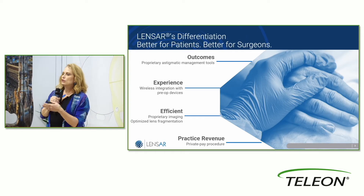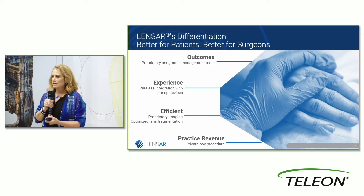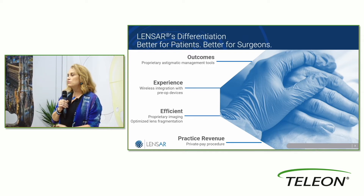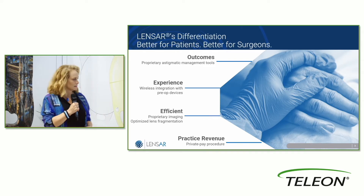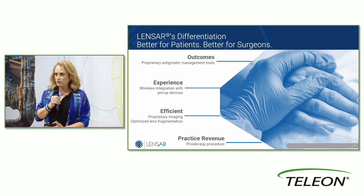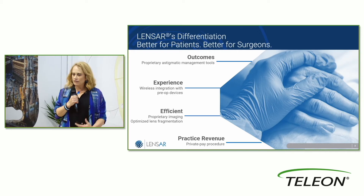It's very efficient with optimized lens fragmentation that you can actually marry to the density of the lens itself. So I can have a faster, simpler kind of fragmentation for very soft lenses, and for a very dense lens I can easily have a different pattern that most efficiently will allow for softening of that lens. It does this by densitometry evaluated during image acquisition, so it's automated. The more things we have automated that I have less to input, the better it is for my flow.